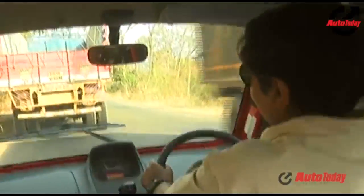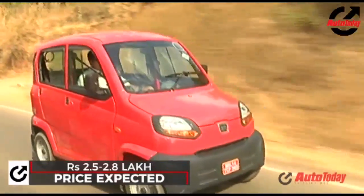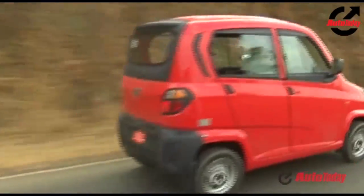Overall, is it better than an auto rickshaw? Yes, it is. Expect a price of around 2.5 lakhs for the Qute in the petrol variant, with the CNG version being slightly more expensive.